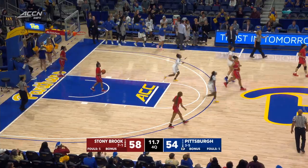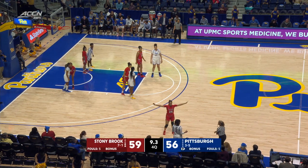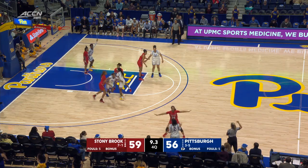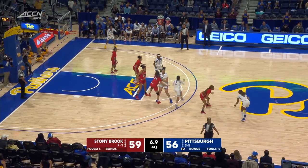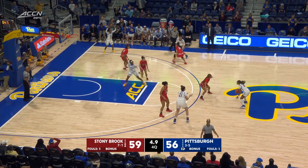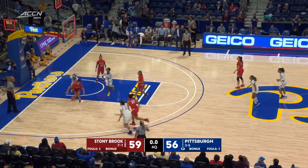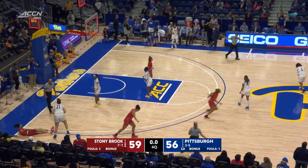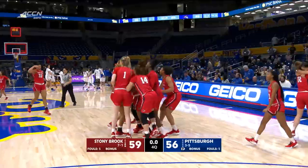They're going to replay this to see if it was a two or three, so a quick timeout here for both teams to get set. Nine point three seconds to go. Bugs will inbound — you've got to think Bugs is going to inbound, get it back, and take the three. Hayford gets it. Bugs. Hayford. Lamarck — Lamarck's going to have to shoot it. Her first three doesn't fall and Stony Brook pulls the upset.